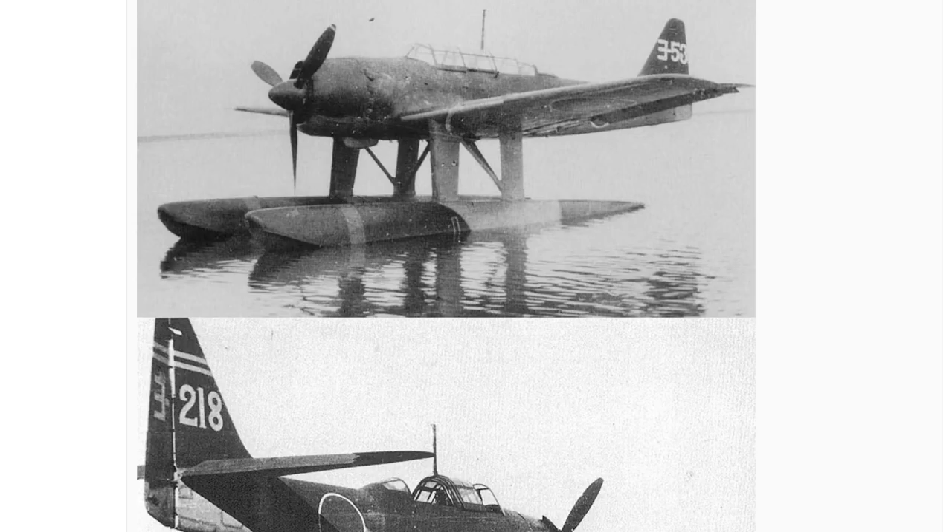It was designed for long patrols and mainly recon work, but with the extra armament including bombs and guns, it makes a little bit more sense to add it to War Thunder because of that fact.